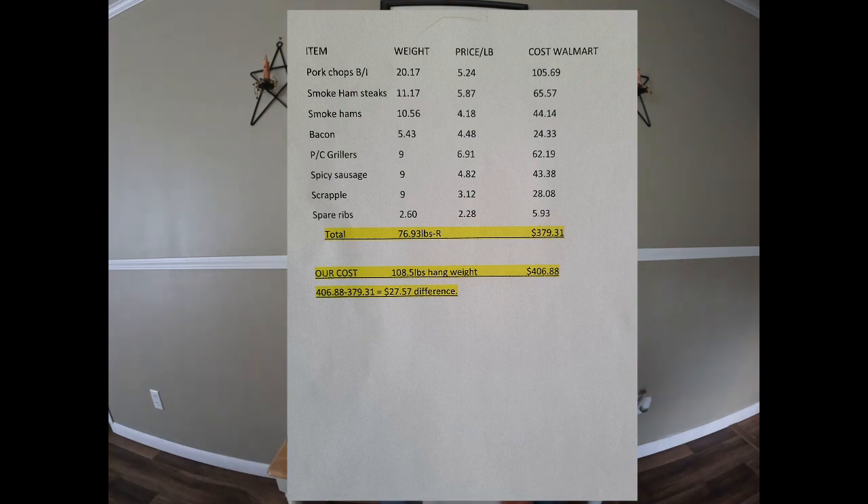On the pork side of things, it was a little bit different. We did a cost comparison as well. At the end of the day, that half of that pork was 76.93 pounds retail. The hanging weight, which is what we sold it on, was 108.5 pounds. Our price on that hanging weight out the door was $406.88. I'm going to show you guys all the cuts that were weighed out. We just did one comparison on this one because we found the one that was a little cheaper. The comparison came in at $379.31.